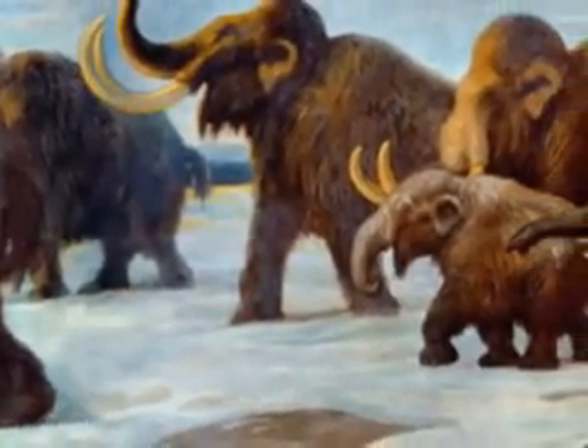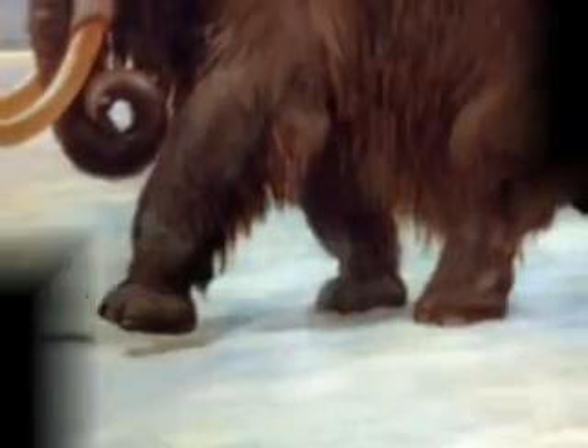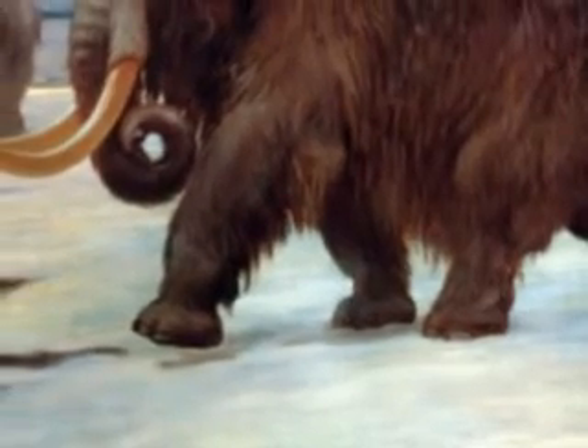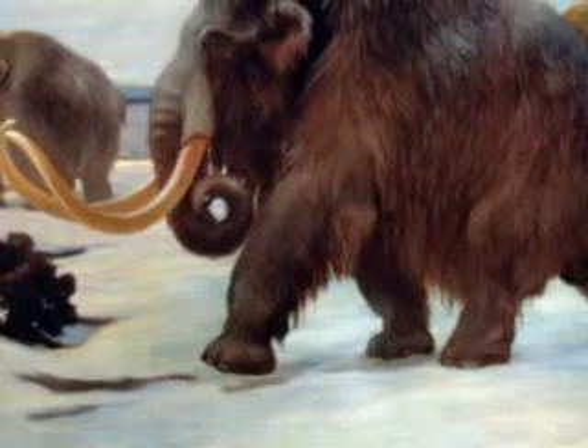The Woolly Mammoth was a prehistoric animal who became extinct about 4,000 years ago when the last ice age ended. The Woolly Mammoth lived in extremely cold, arctic environments, and they became well adapted to survive in this type of habitat.